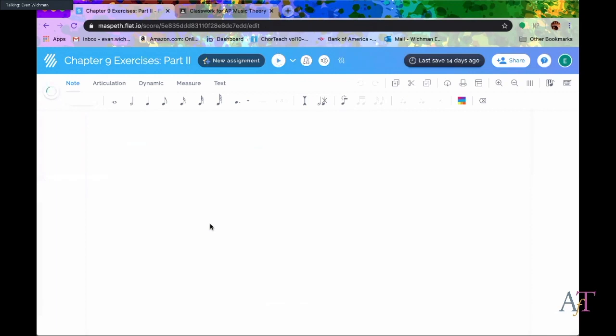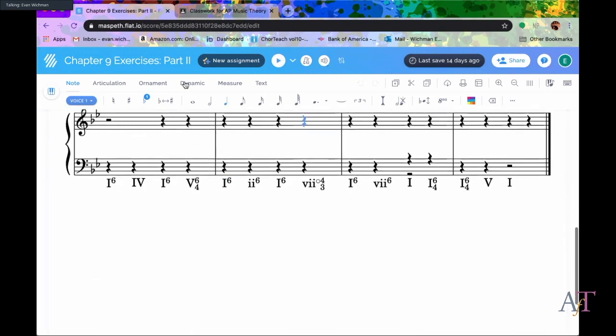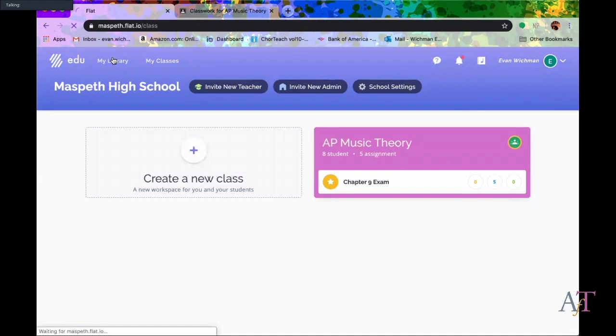Flat allows you to do Roman numerals, guitar tabs, and more. I'm going to show you how I create an assignment. I'll create a new score so you can see some of the features. You have all these different instruments at your disposal. We're not going to use the rotary organ today — we're using grand piano. It's a pretty user-friendly program; I find it more user-friendly than Sibelius because there are far fewer options.